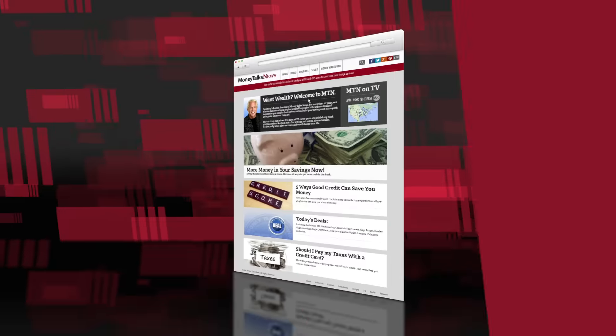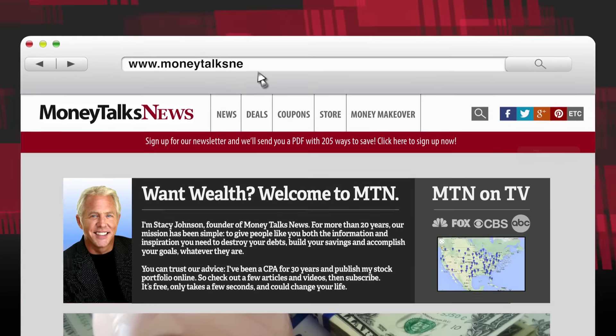You can go to IRS Publication 587, or if you want it in plain English, just go to MoneyTalksNews.com and do a search for Tax Hacks 2016. For Money Talks News, I'm Stacey Johnson.